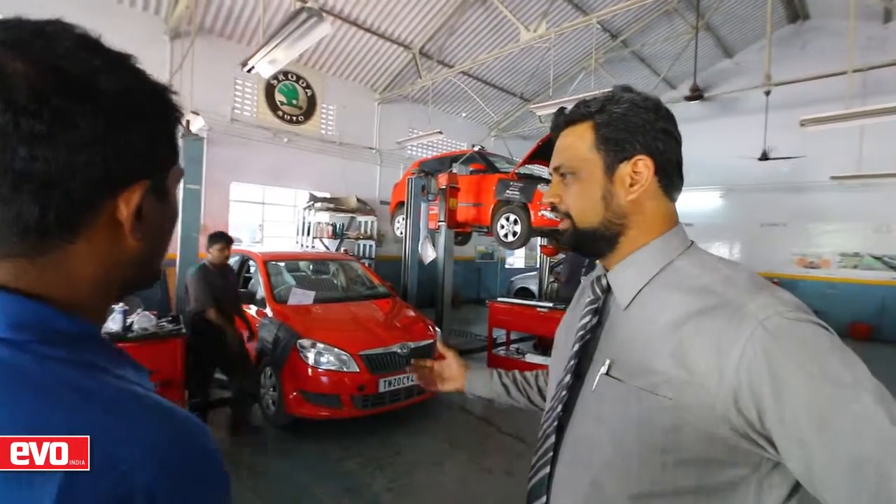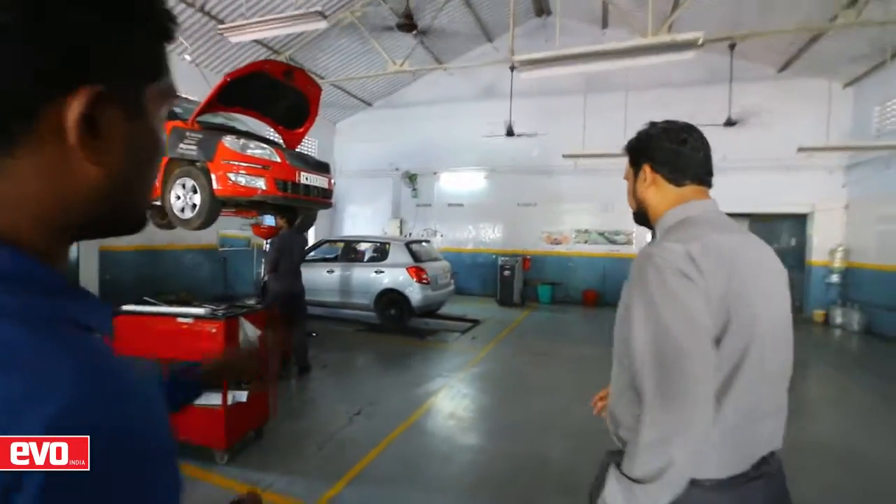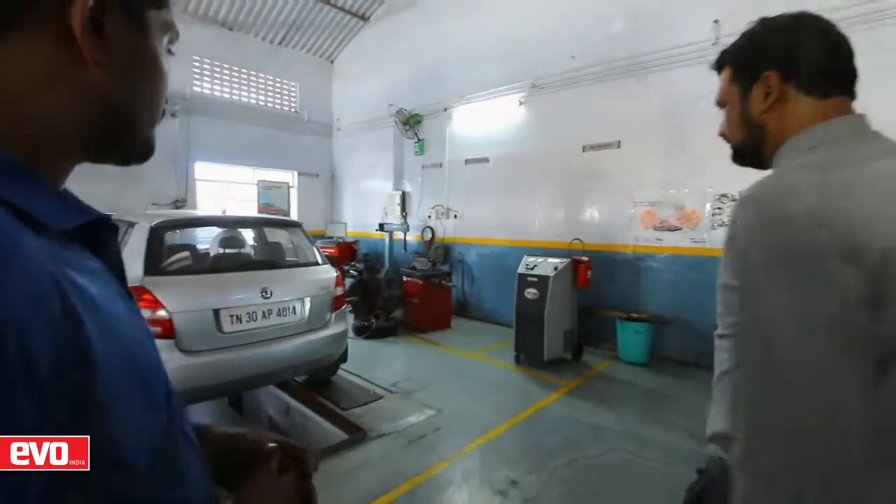We are here at Gurudev Motors in Madurai, our last stop before we head to Kanyakumari. We have with us Mr. Bwajid, the manager, who is eager to show us the facility and explain how things get done here. Even though Madurai is still a growing city, it was pleasant to see the sheer size of Skoda's presence there. They service all types of Skoda cars, especially the older Octavias, Superbs, and Fadias — and spares are regularly available within 24 to 48 hours. Gurudev Motors has six branches across Tamil Nadu, giving them flexibility with spare parts.